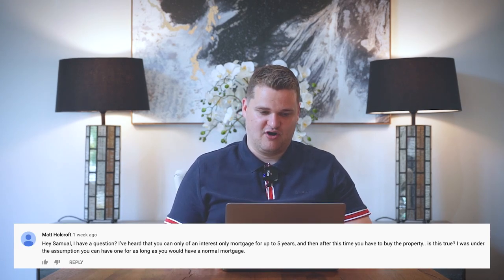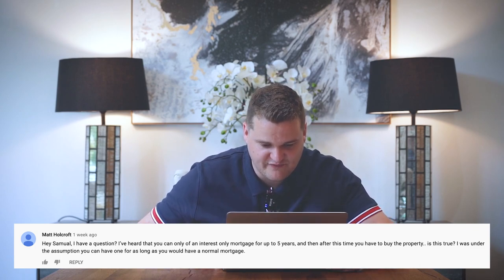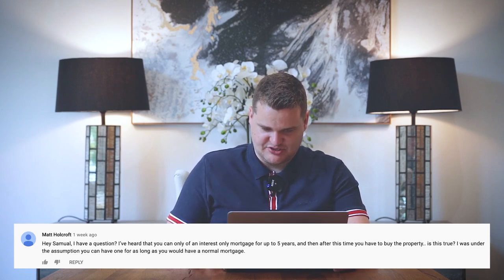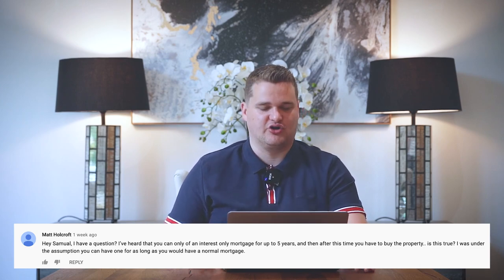Matt Holcroft: I have a question. I've heard that you can only have an interest-only mortgage for up to five years, and after this you have to buy the property. Is this true? No, that's not true. Here's what's true: after five years, it will just turn from a fixed rate to a variable rate. For example, if the mortgage company says I'll give you a £100,000 mortgage, you can fix it for five years on 3% interest per year.